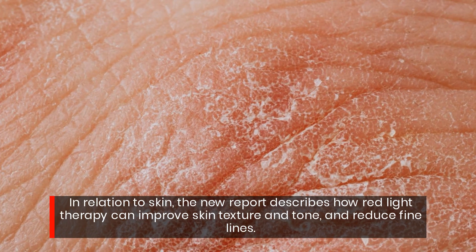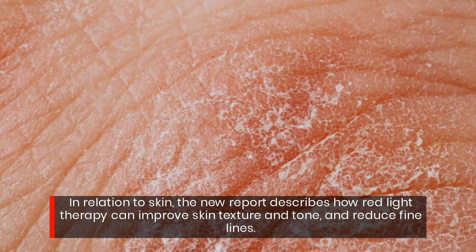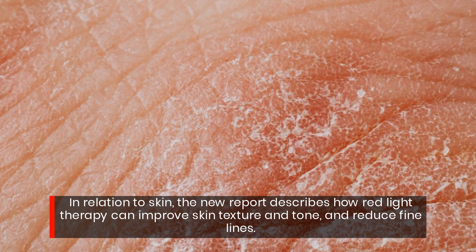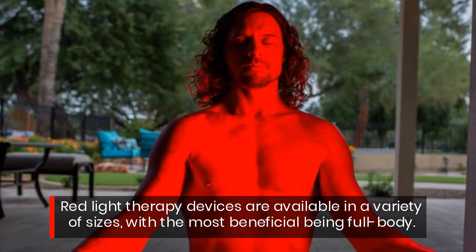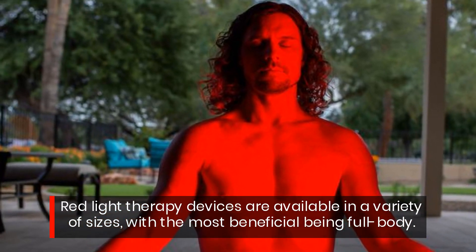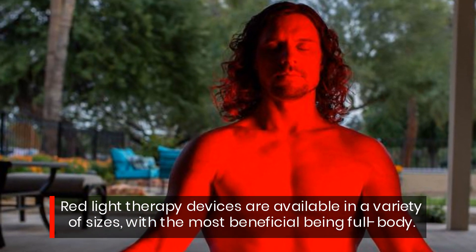In relation to skin, the new report describes how red light therapy can improve skin texture and tone and reduce fine lines. Red light therapy devices are available in a variety of sizes, with the most beneficial being full body.